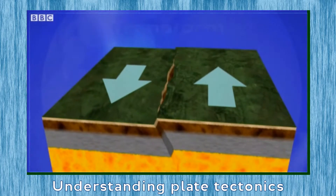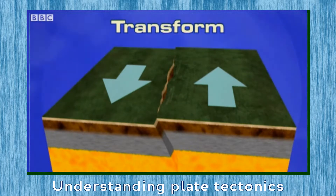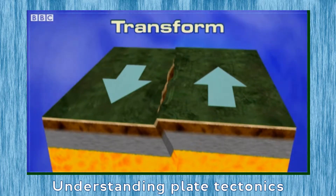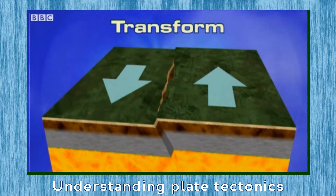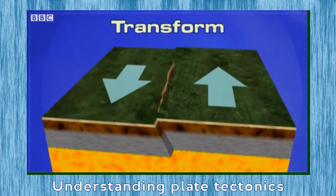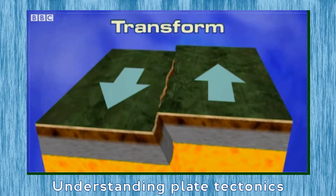At transform plate boundaries, the plates scrape past each other in opposite directions. When the pressures continue to build, it creates high levels of friction. This stops the plates from moving again until the pressures overpower the friction and, with a sudden snap, the plates jet past each other.